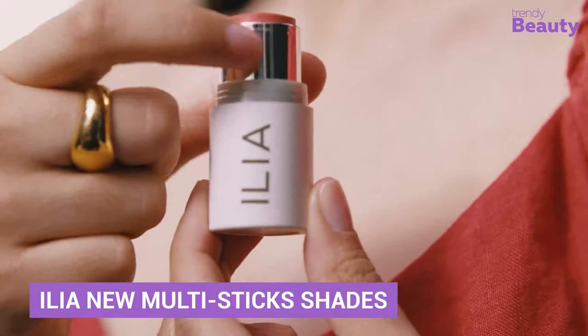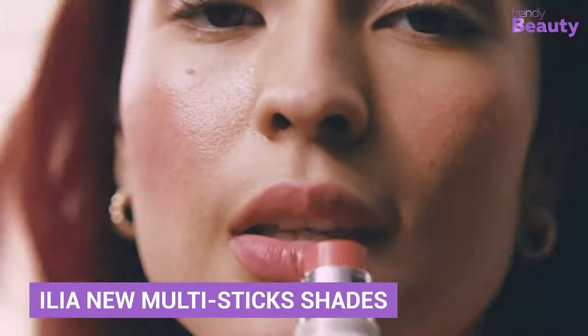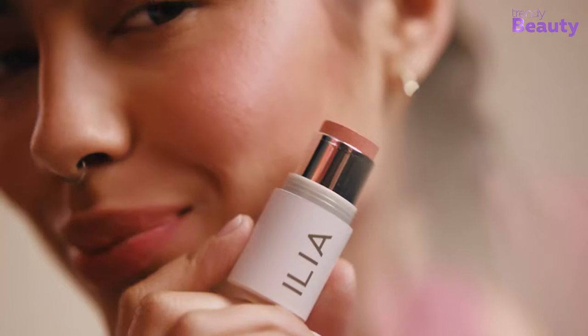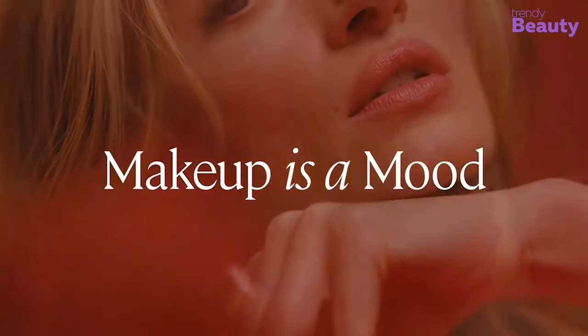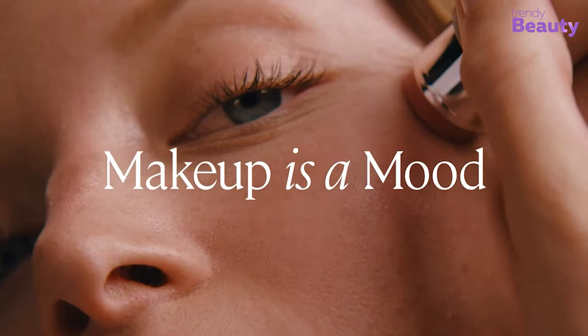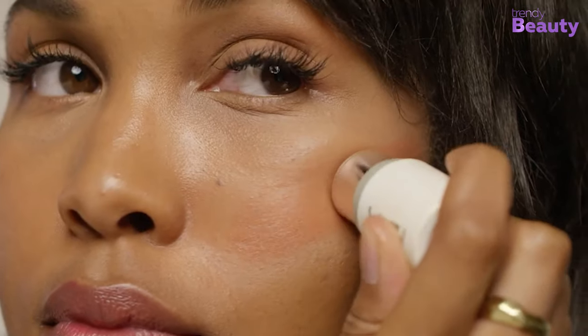Next comes the Ilia, a magical stick of shades to brighten up your face on the go. Whether it's blushing your cheeks, popping up lips or tinting your eyelids, this single stick will be your on-the-spot solution. Simply swipe up this creamy textured stick and blend it smoothly without any tools to get a luminous finish.